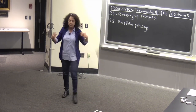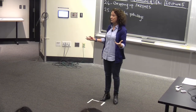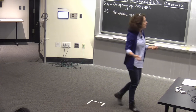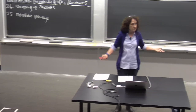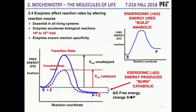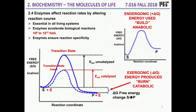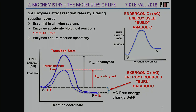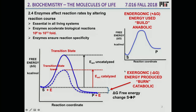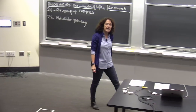An endergonic reaction is not thermodynamically favorable but will still proceed in the presence of a catalyst. I'll tell you how we get around the unfavorable equilibrium problem in metabolism. Also, anabolic refers to endergonic reactions and catabolic refers to exergonic reactions.